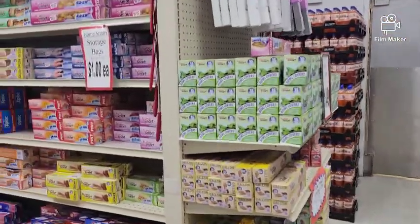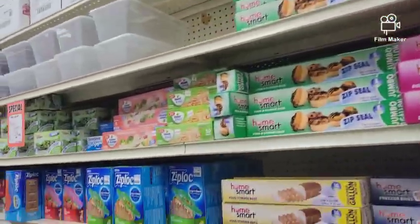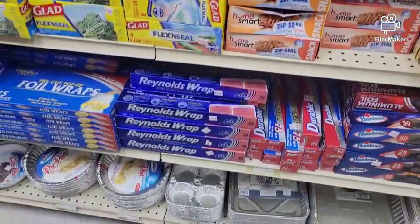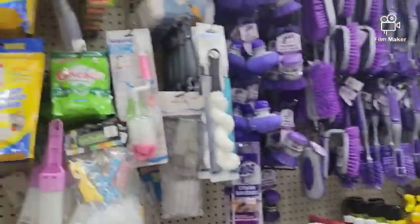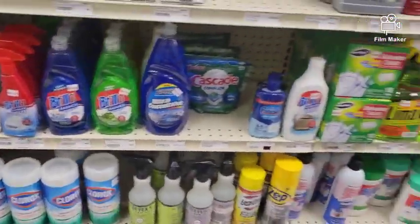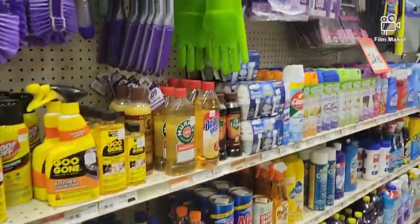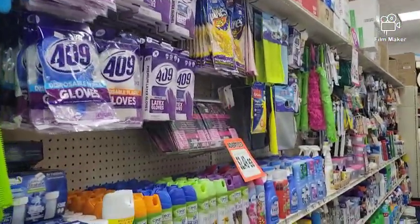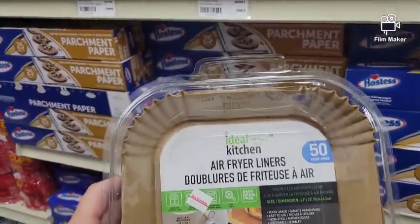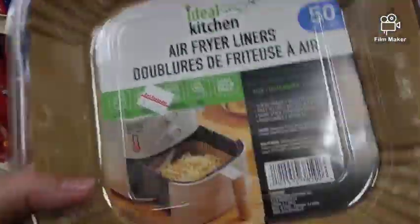They also carry household goods. This aisle has sandwich bags and foil wraps, and then over here it's cleaners. I really need to see if they've got a spray bottle — I do need another spray bottle. They have the air fryer liners. You can get these off Temu, or you could even use parchment paper.